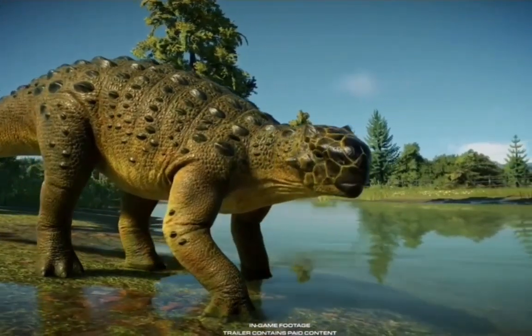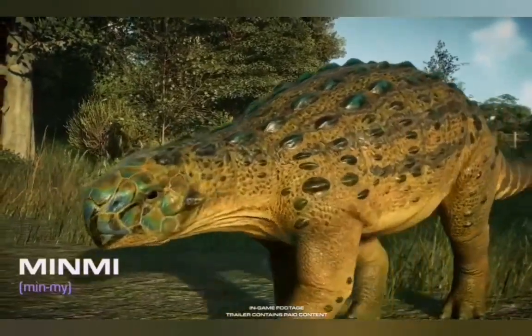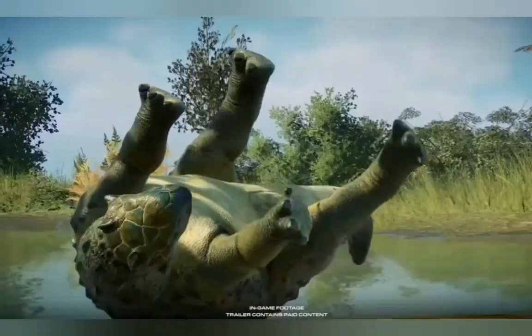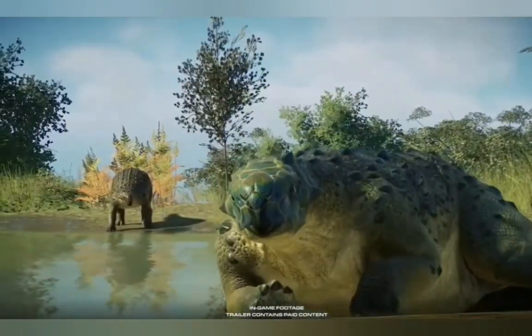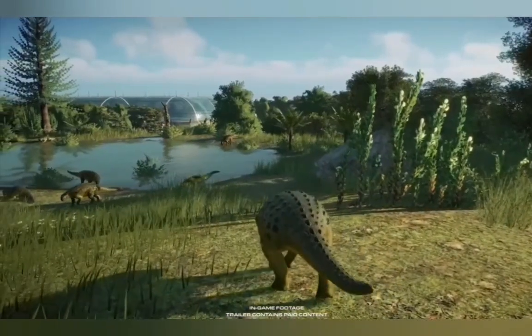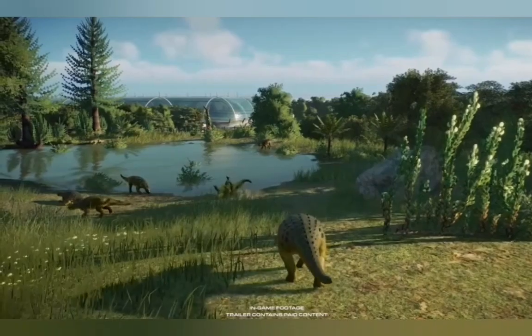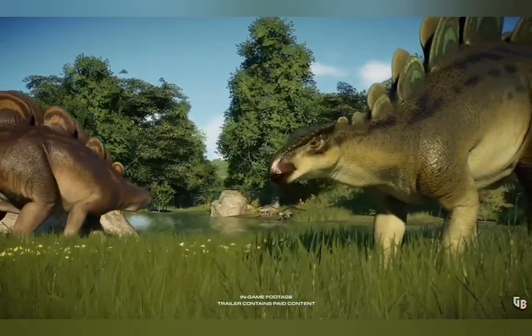This is one of the smallest ankylosaurs, notable for its horizontal plated armor — the only one of its kind in the genus. While its position in ankylosauria is still being debated, it'll be right at home in any park. We hope these new species have allowed you the option of welcoming it.